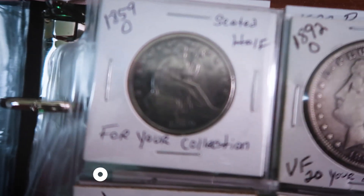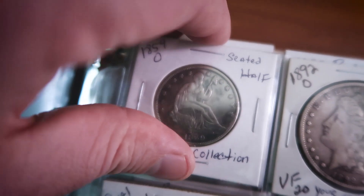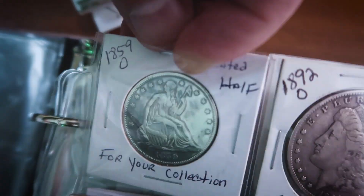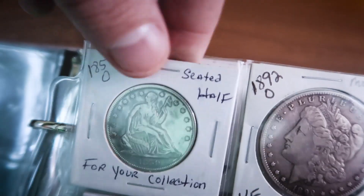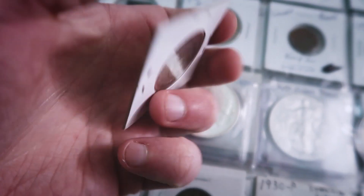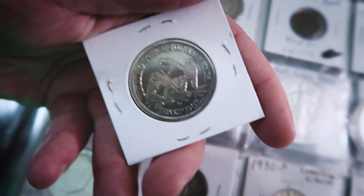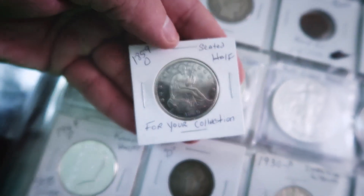The fourth coin on my list has got to be the 1859-O mint mark — a New Orleans-minted Seated half dollar, again a gift from Brian Hooper. I absolutely love this half dollar. Can you believe that people actually used to walk around and buy stuff with these things? That's crazy.